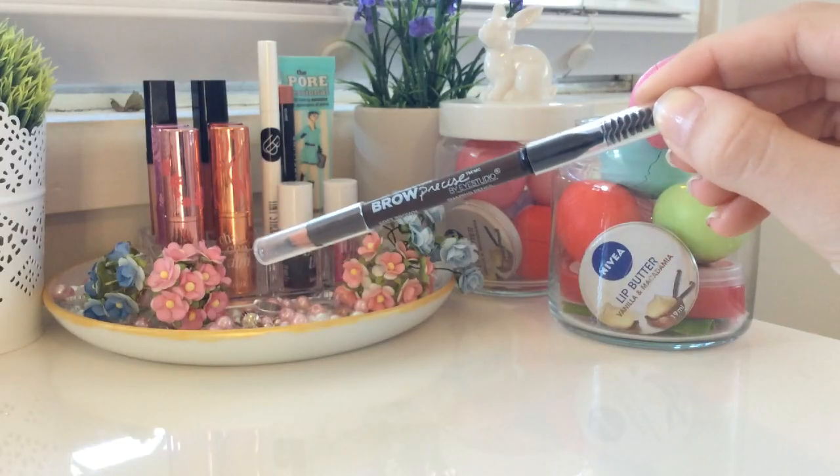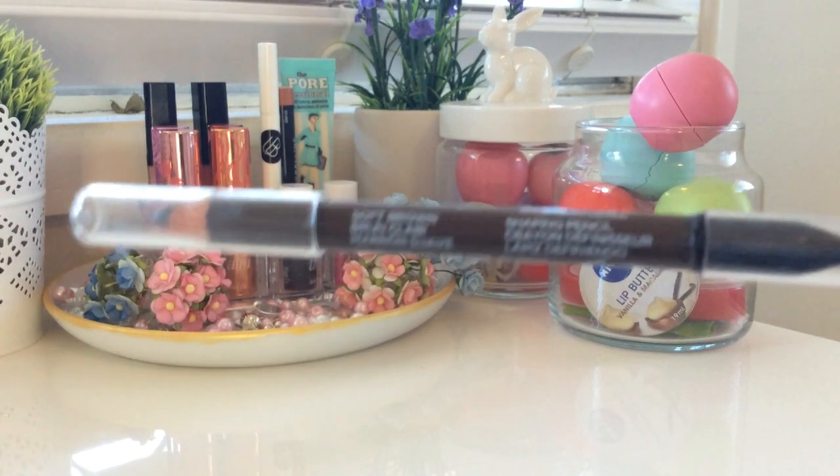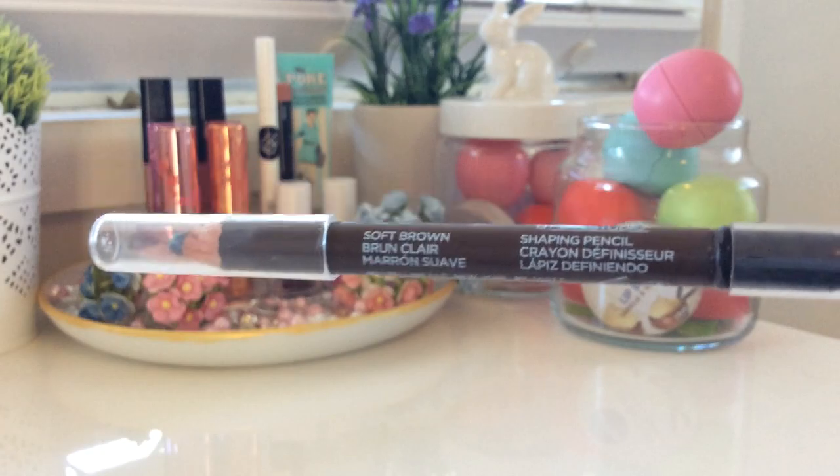Now I'm going to do the only eyebrow product, which is the new Maybelline New York Brow Precise fibre eyebrow pencil in the shade soft brown. I'm wearing it today and I think it may be just a little bit better than Gimme Brow. It is really good. I'm matching it to my eyebrows. It's a little light but it is so buildable — you can build it up to really dark or you can do it really light. It's such a good product. It also comes with one of these spoolie brushes.